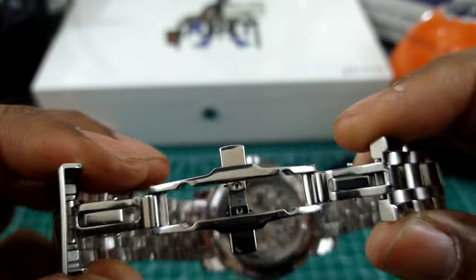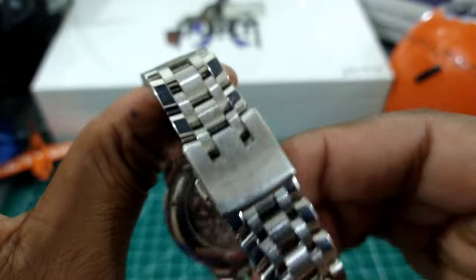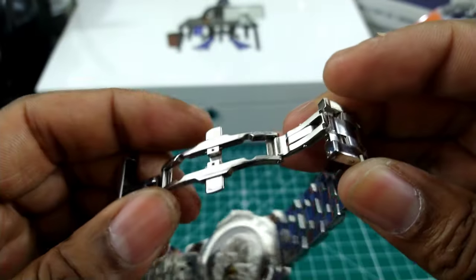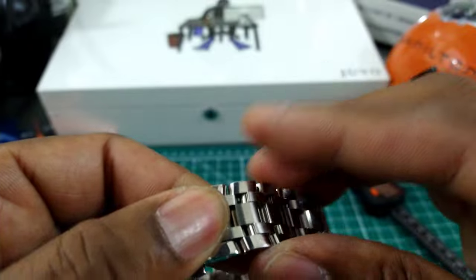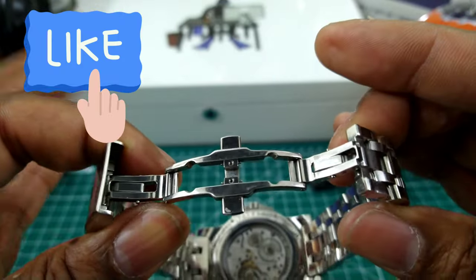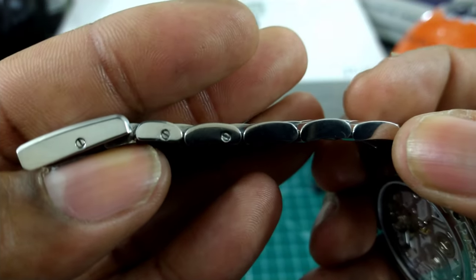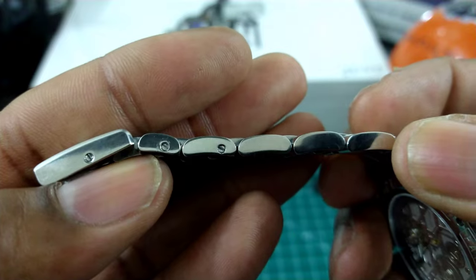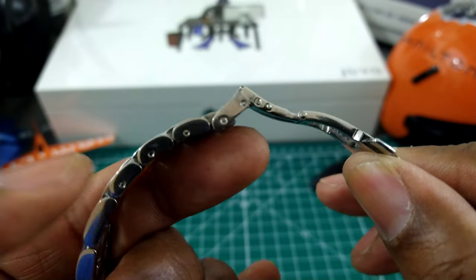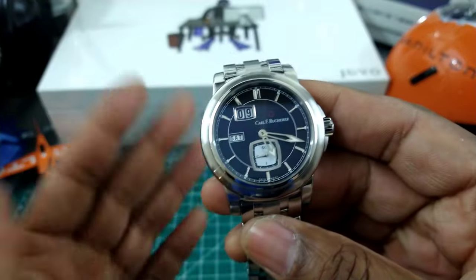The clasp is a twin trigger-point clasp — you can only fold it over one way. It is signed Carl F. Bucherer and opens with a snake-style butterfly. Both sides lock down, not just one: you close one side and it locks, you close the top and that locks, then it flies open. The bracelet is fixed with screws, and you get full links, half links, and three-quarter links, so you're going to get a great fit if you pick one of these watches up.